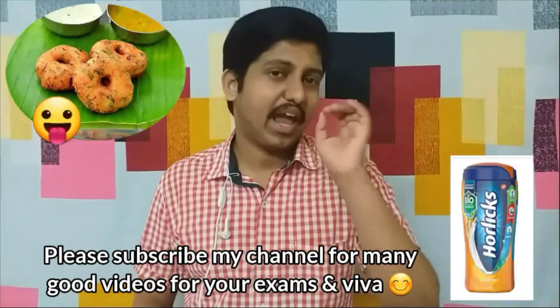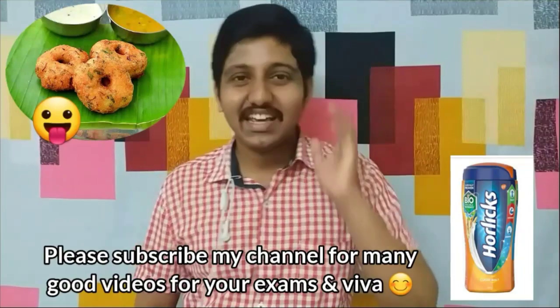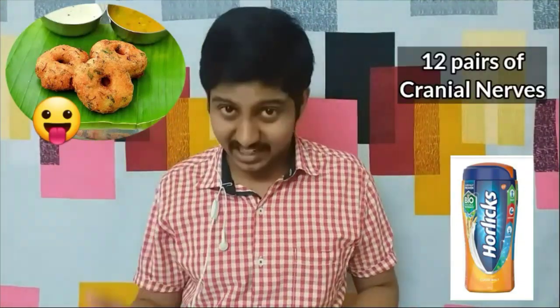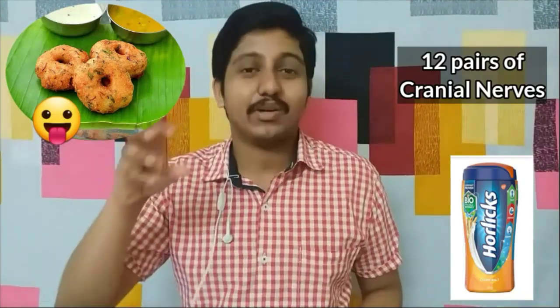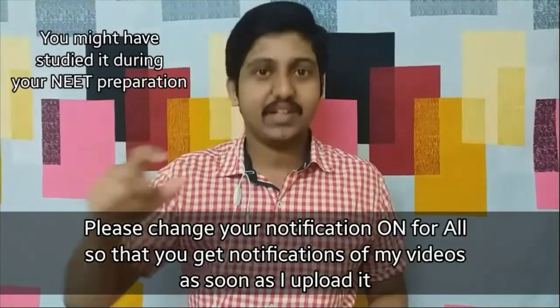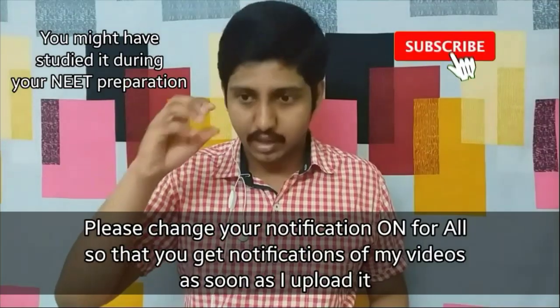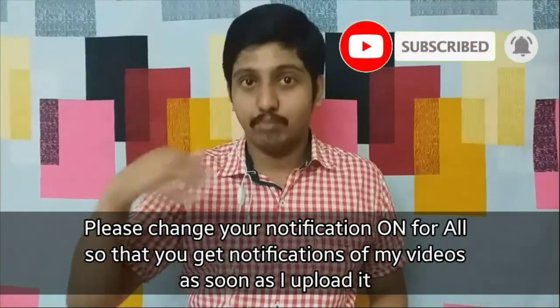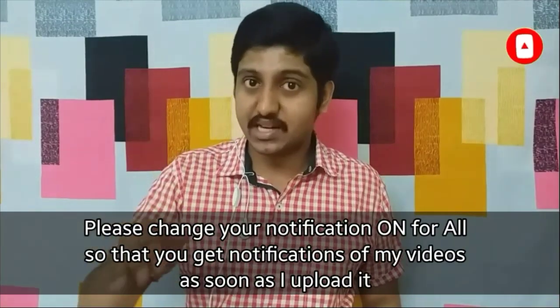Hello friends, this is Vishnu here. Welcome to my channel, Vishnu's Medicine Diaries. In this video we will be learning an important mnemonic — a very easy mnemonic or code word to remember all 12 cranial nerves, and also another mnemonic to remember whether a given cranial nerve is a sensory nerve, a purely motor nerve, or both.